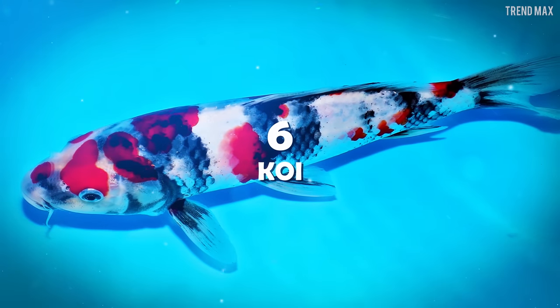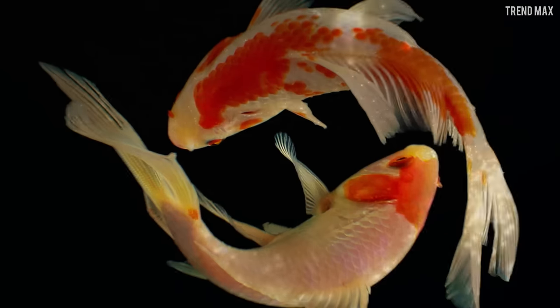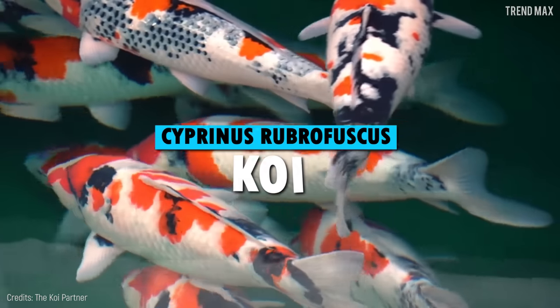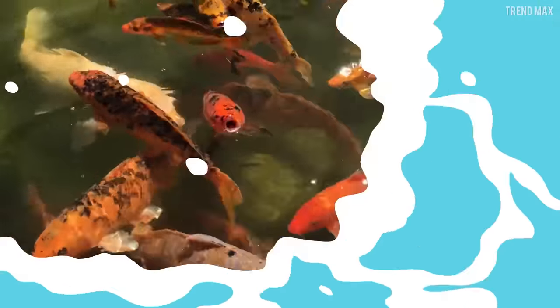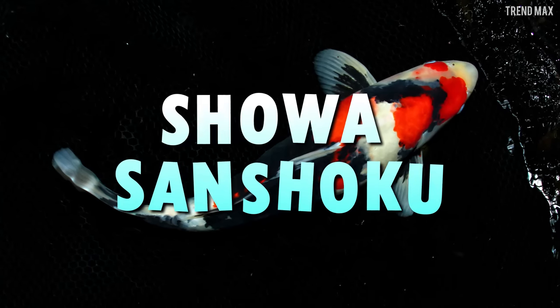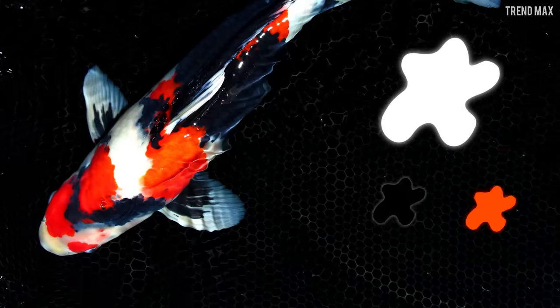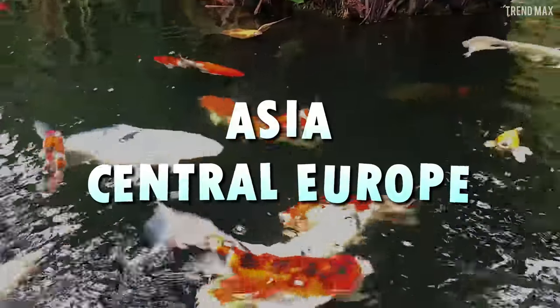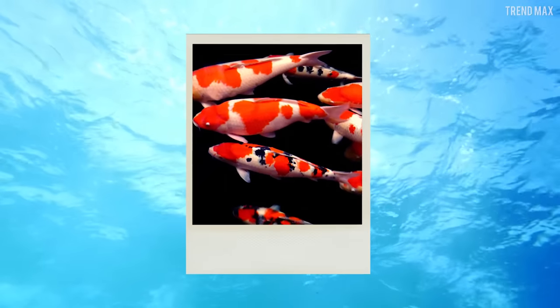Number 6: Koi. This is one of the most elegant fish ever. Its name is Koi, and it has a great variety of colors and patterns. These fish are colored and domesticated species of the amur carp, which were bred for decorative purposes. One of the best known varieties is the Showa Sanshoku, which is white with orange and black stripes. These fish originate in Asia and Central Europe.